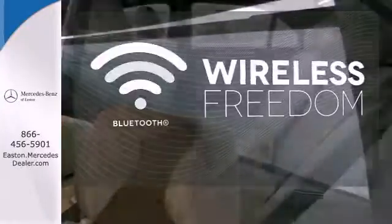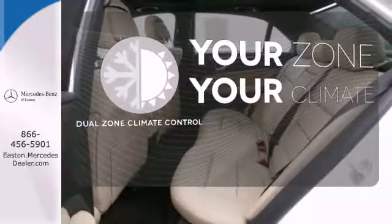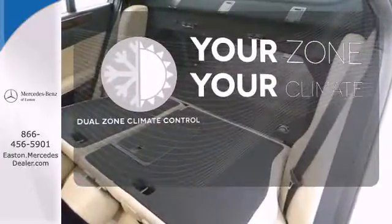You don't have to put your life on hold when you have Bluetooth. And with dual-zone climate control, it's never too hot or too cold anymore.